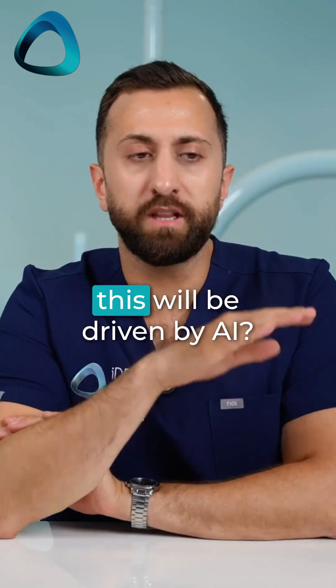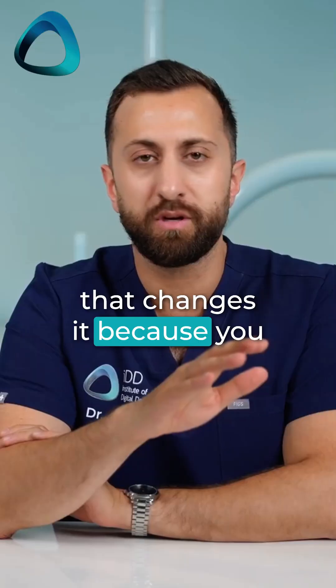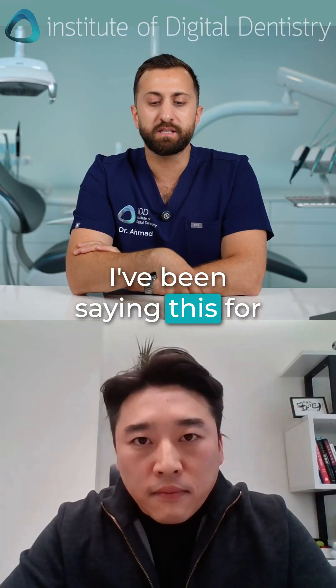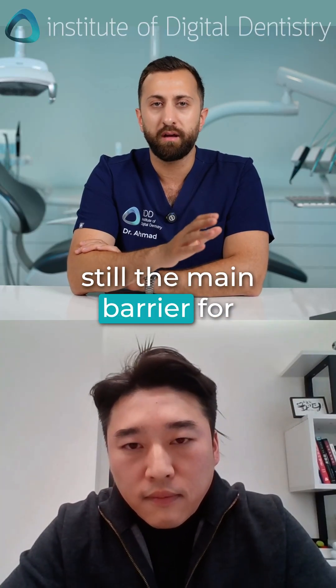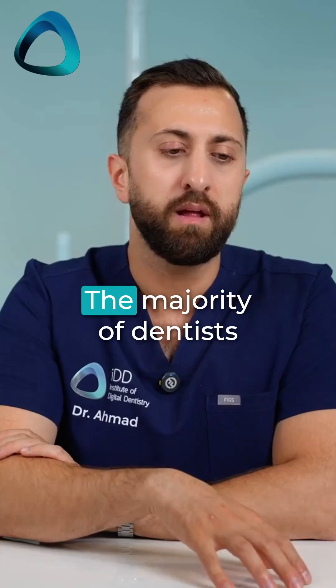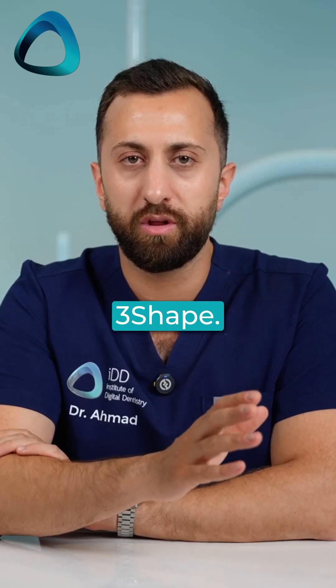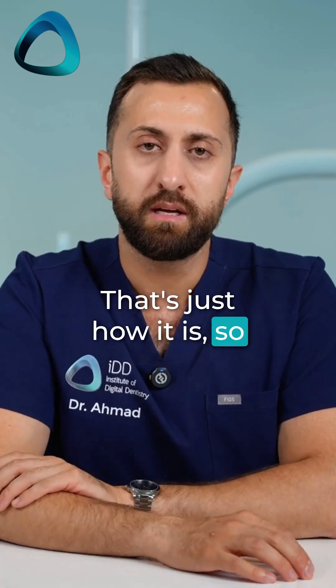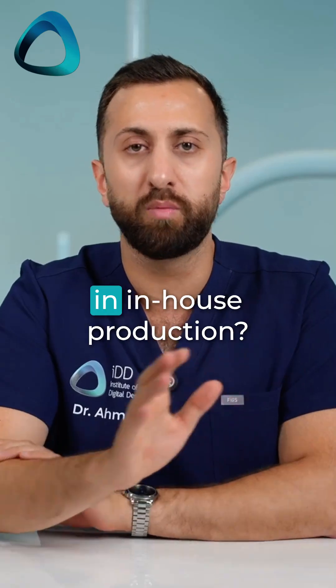Do you think this will be driven by AI? AI is going to be the thing that changes it, because the software is still the main barrier for all in-house production — it's been like that for a long time. The majority of dentists don't want to learn Exocad, they don't want to learn 3Shape. So you think AI is going to be the key for this boom in in-house production?